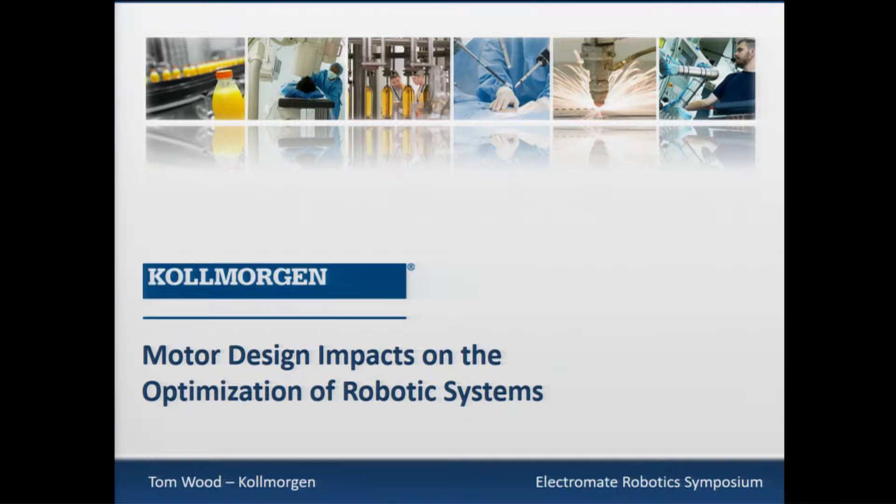Thank you very much. I want to make sure that I thank Electromate for the opportunity to share some technology information with you. This has been a great venue. The guests have been really informative, and I'm happy to be a part of the team here to present.